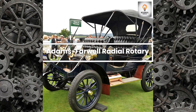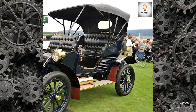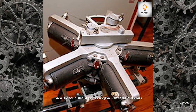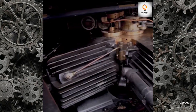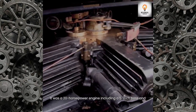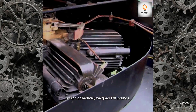Adams-Farwell Radial Rotary: This is a four-stroke piston engine with three cylinders that rotate around a fixed crankshaft. It was a 20-horsepower engine with a 5-inch bore and a four-and-a-half-inch stroke, and collectively weighed 190 pounds.